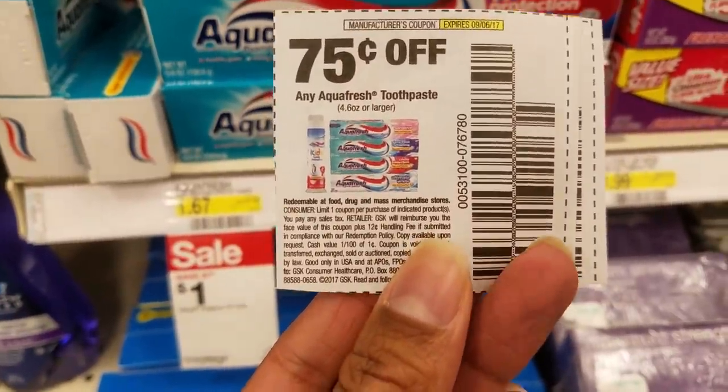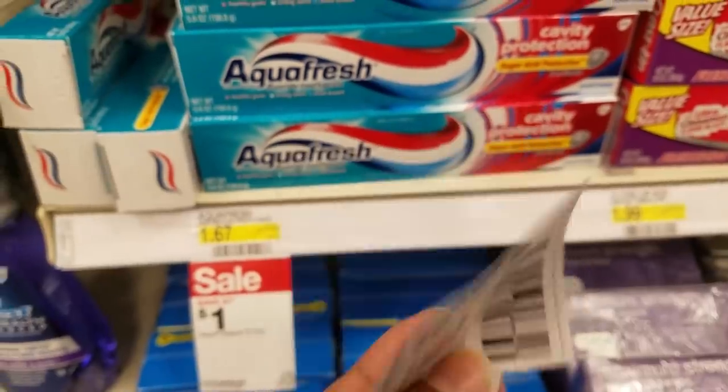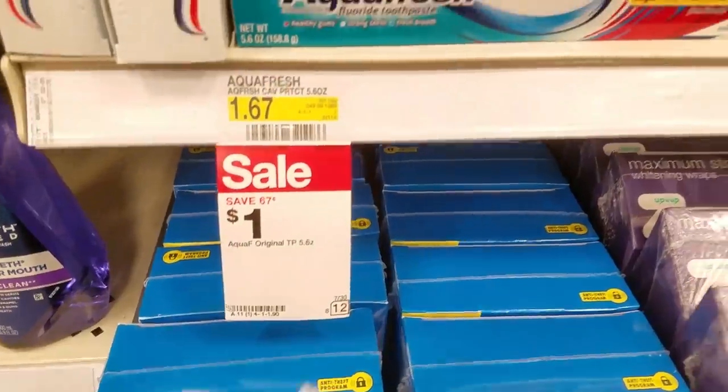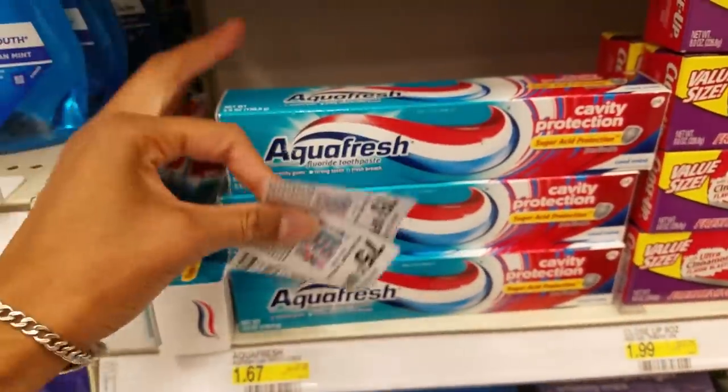The coupon doesn't have a restriction — I don't see a limit per transaction, but I'm just going to get two today. Grab two toothpastes and they will cost me a quarter after the sale price of a dollar and the 75 cents off manufacturer coupon. Good deal.